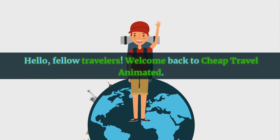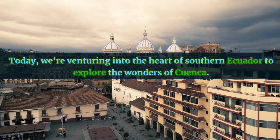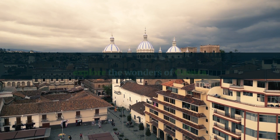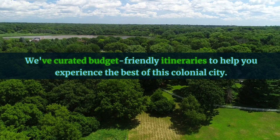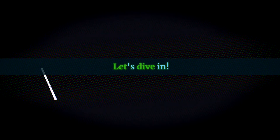Hello fellow travelers, welcome back to Cheap Travel Animated. Today, we're venturing into the heart of southern Ecuador to explore the wonders of Cuenca. We've curated budget-friendly itineraries to help you experience the best of this colonial city. Let's dive in.